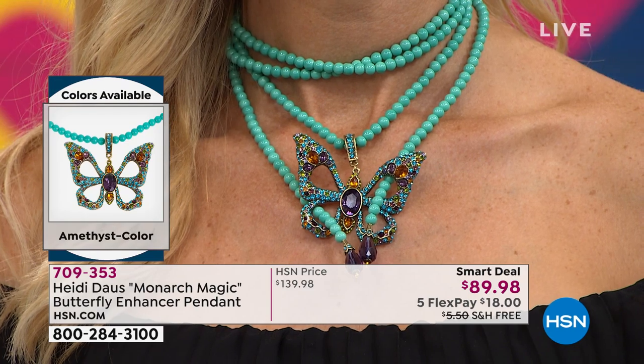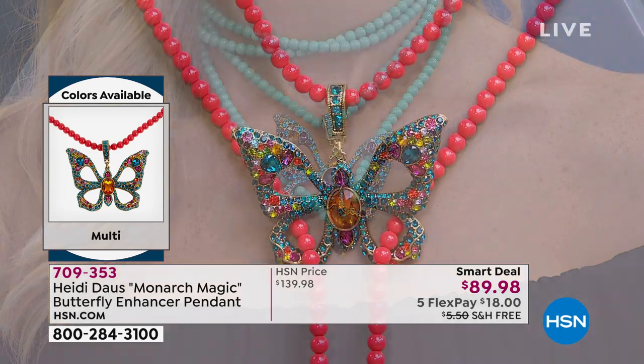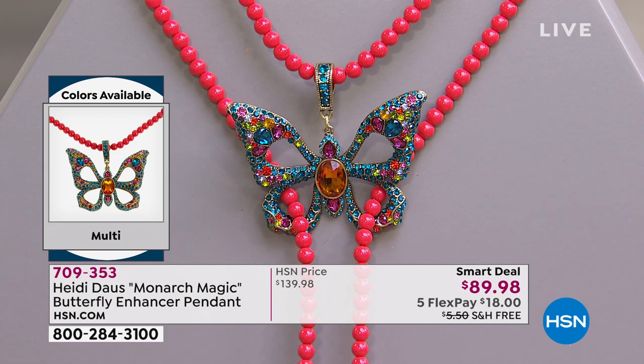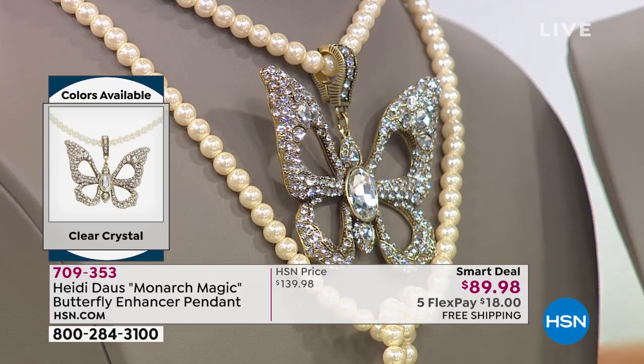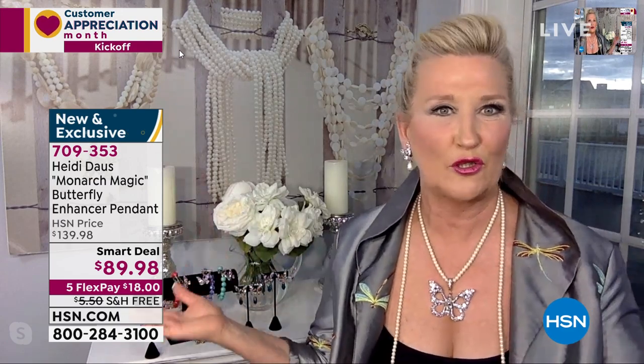There's so many ways to wear it. When I got off the air last night, the phone rang and it was my mother-in-law, and she said, 'Heidi, I have to have the multi — the coral beads with the multi.' The colors here are beautiful. Each one is spectacular in their own right, and there's a reason for each colorway. This one is so classic — the clear with the cream-colored pearls that I think is beautiful 12 months a year, on black velvet in the middle of winter or on a little summer dress in the middle of summer — it will work.